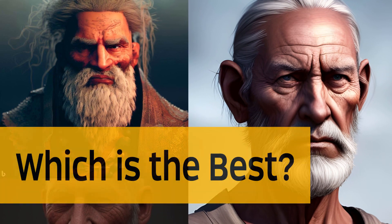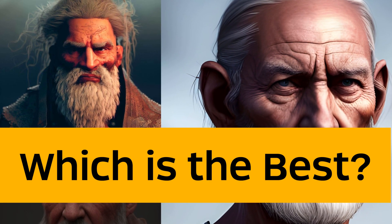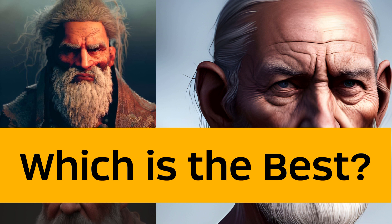Hi, today we're going to dive into 10 different AI generation websites and see how they perform when given the same prompt. We'll determine which site is the best one and ultimately the question remains: is there a better AI generator than Mid-Journey?